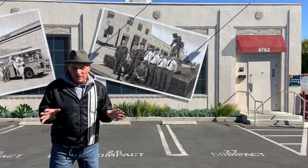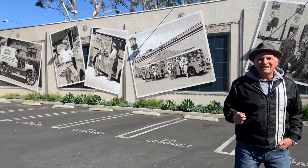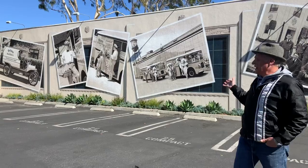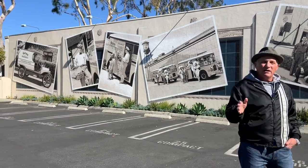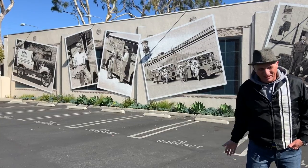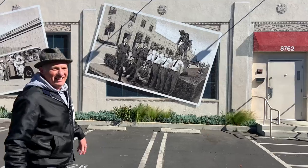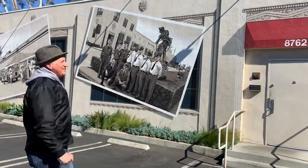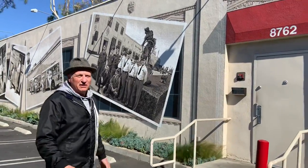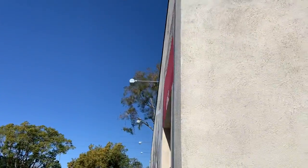What I really love about this mural is the loose representational style that the artist used to create these realistic paintings of actual black and white photos from the Helms Bakery collection. But what I also enjoy is the fact that in addition to this loose representational style, the artist also included a technique known as trompe l'oeil, which in French literally translates to 'deceives the eye.'